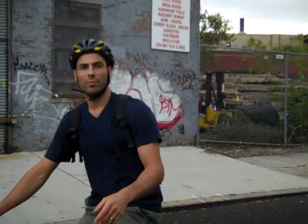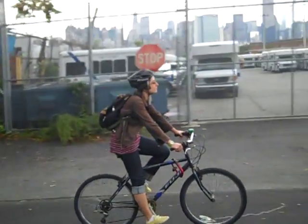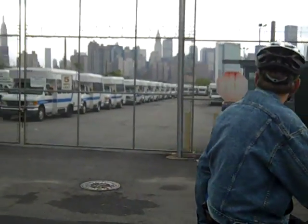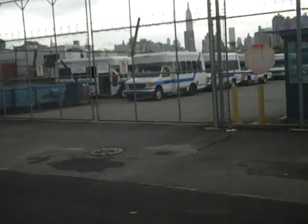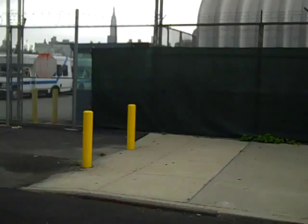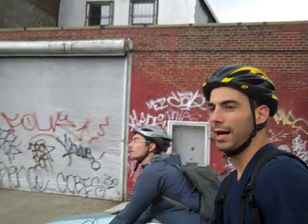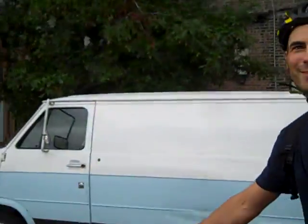Would you introduce yourself? This is 65 Commercial Street. It's an MTA facility used for Access-A-Ride vehicles. This was promised to the community as a park. After lots of lobbying and lots of writing letters, they're now moving this facility to Maspeth, Queens, and that will eventually become a park. My name is Michael Heimbinder. I am Vice Chair of the Newtown Creek Alliance. Thanks for taking us on the tour today.